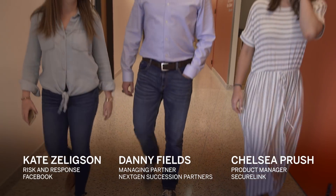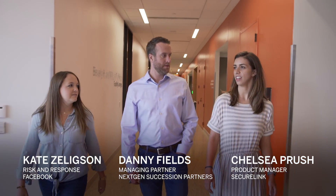My name is Danny Fields. My name is Kate Zeligson. And my name is Chelsea Presch, and our group is called 4DR Imaging.